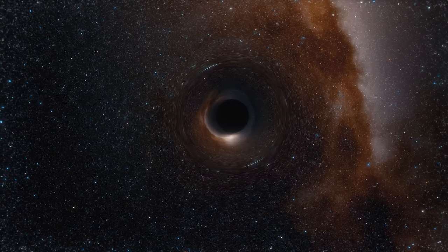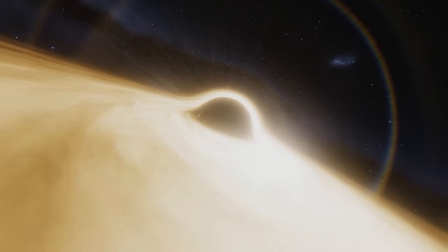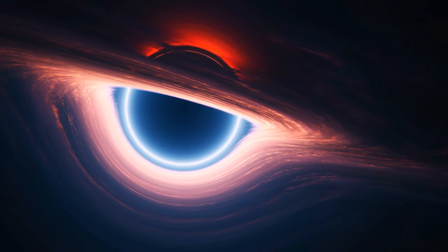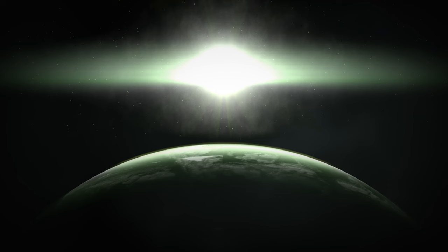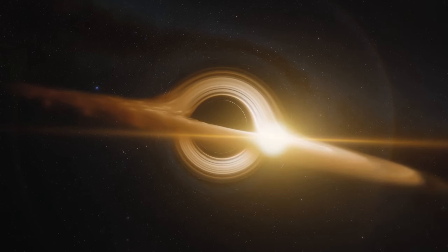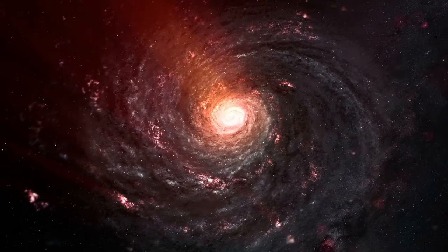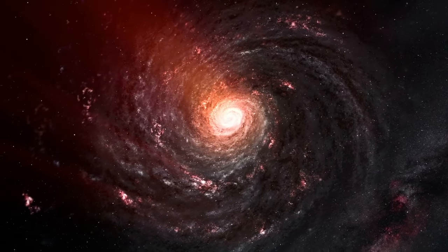Inside the event horizon is where things get really tricky — our current understanding of physics just breaks down there. It's like the laws of the universe just throw their hands up and say 'we're out.' We think quantum effects are significant here, but without a complete theory of quantum gravity, it's still a big question mark. Black holes aren't all the same size either. There are stellar black holes, which are pretty common and formed from stars. Then there are supermassive black holes, millions to billions of times more massive than our sun, lurking in the centers of most galaxies, including our own Milky Way. And there are also theoretical microscopic black holes, which might have formed in the early universe.